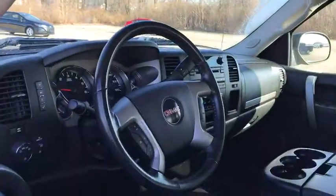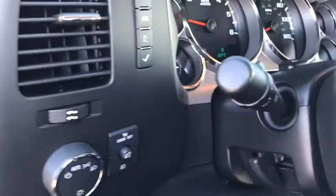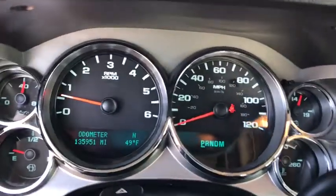The Sierra 1500 now comes with an automatic transmission that combines high max hauling capability with precise control. This vehicle has less than 140,000 miles. Here are some of this vehicle's great options.